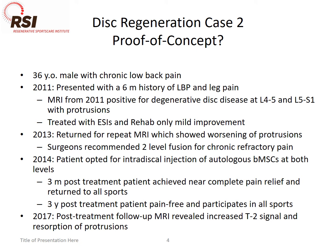He didn't want to go for that. We offered him intradiscal PRP because at that point in time we weren't doing a lot of intradiscal stem cell therapy. He opted to go elsewhere and had a bone marrow-derived intradiscal bone marrow concentrate, and he had that about 2014.